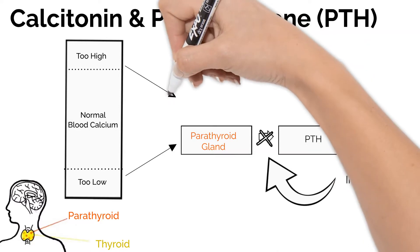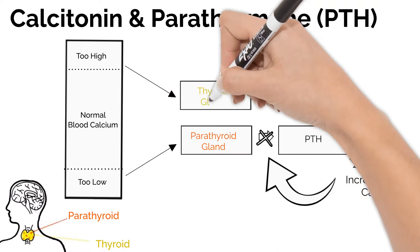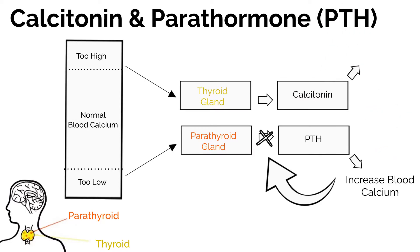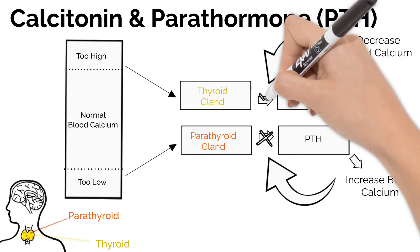If there is too much calcium in the blood, your thyroid gland releases calcitonin. Calcitonin then puts calcium into your bones, stops absorbing it from food, and causes you to pee out extra calcium until your blood is at normal levels and your thyroid is told to stop releasing calcitonin.